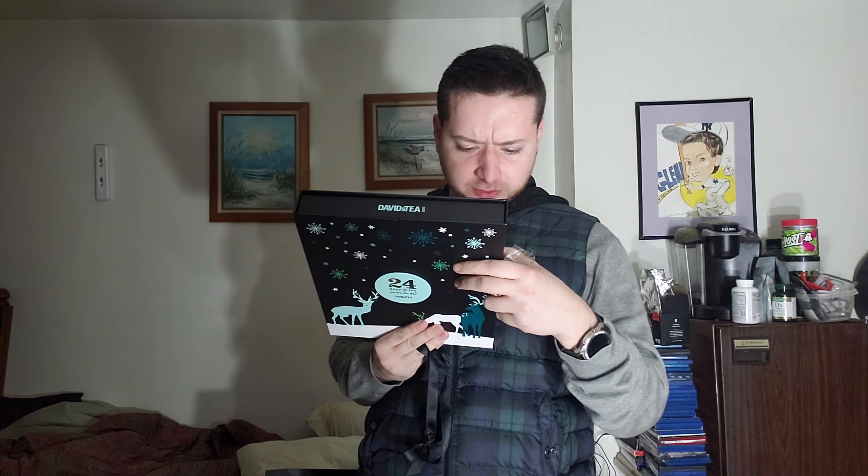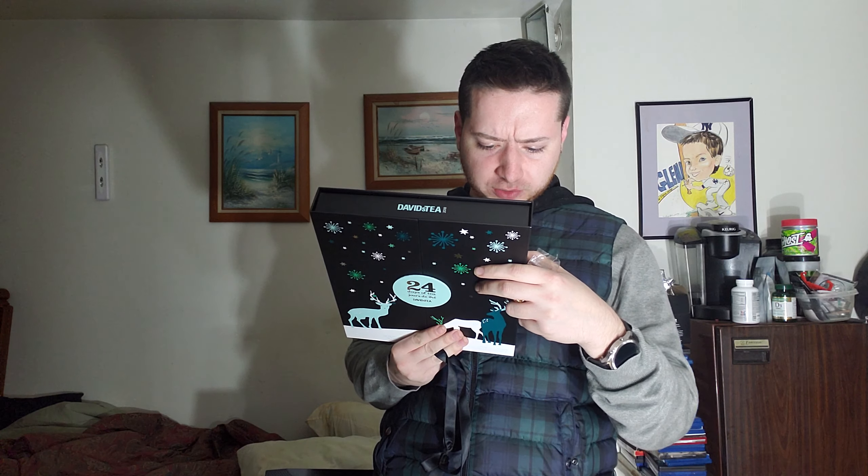It's a fruit infusion actually — Caramel Shortbread. Alright, that's cool. Now this is caffeine free, and caramel shortbread actually sounds delicious, really sweet. Let's see what we have here.